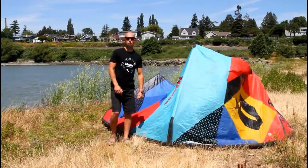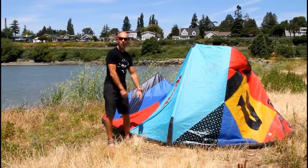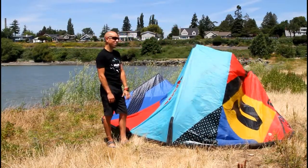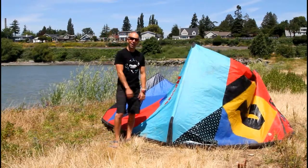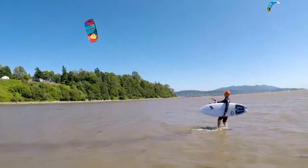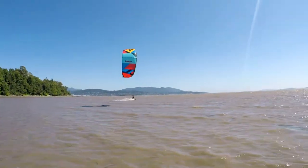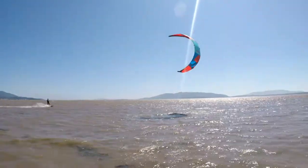Hey everyone, this is Aaron with Kite Paddle Surf right here in beautiful Bellingham, Washington. We're out checking out the Blade Skinny Boy, named after myself being a skinny dude. This is their surf kite version number two, and it is the best surf kite — not just a surf kite, the best surf kite.